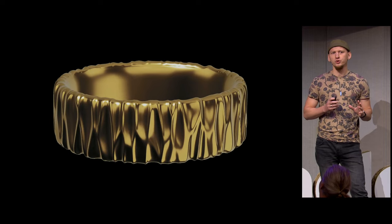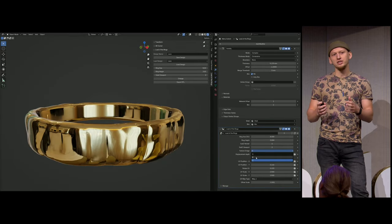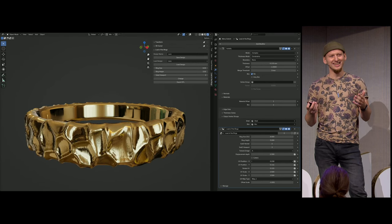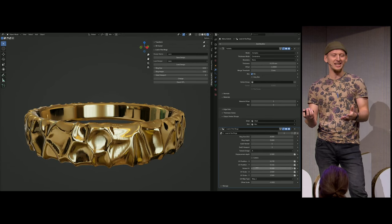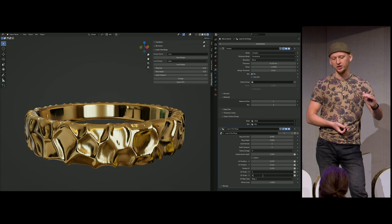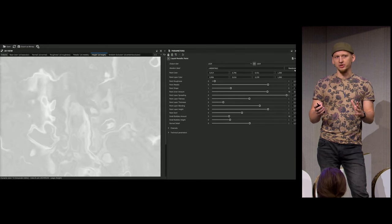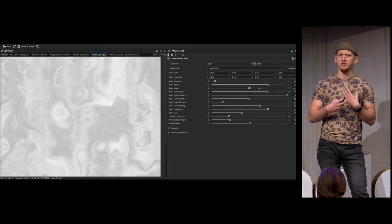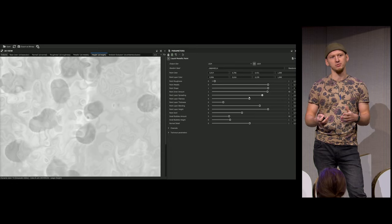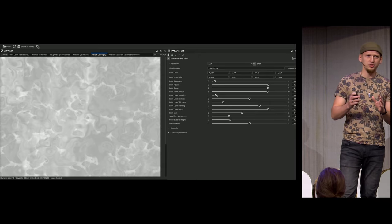For a quick overview of how the current process looks: it is based on our custom 'Load of the Rings' add-on. The logic is the same as before — base mesh, solidify, subdivide, displacement, Boolean. We made heavy use of Substance materials; in my opinion, they are the best source of texturing in general. They are really high quality and most of them are procedural, meaning they can be adjusted to fit your needs.